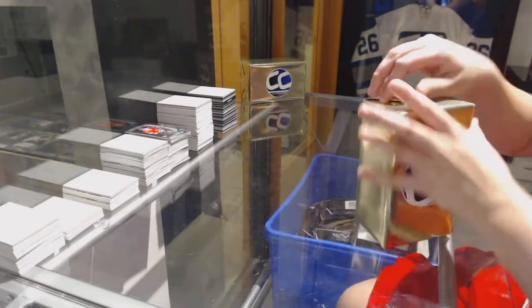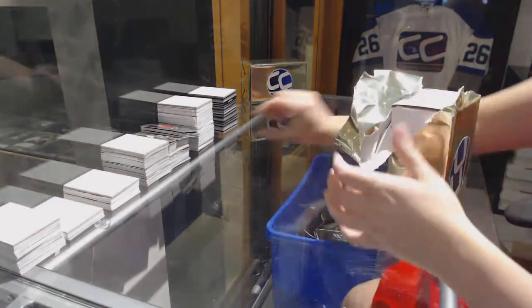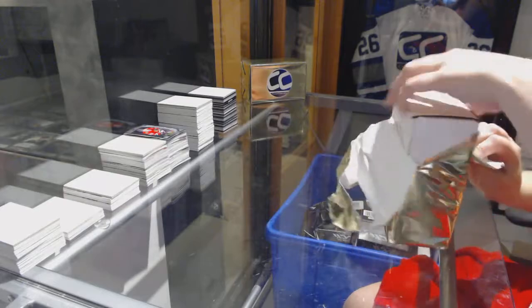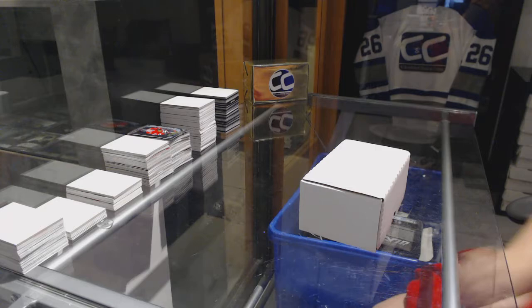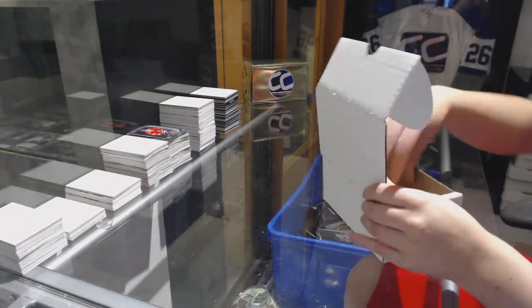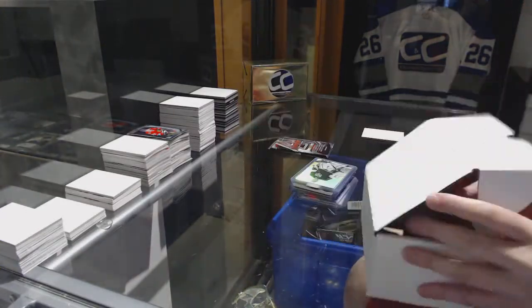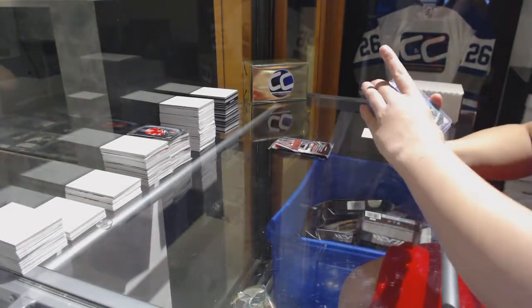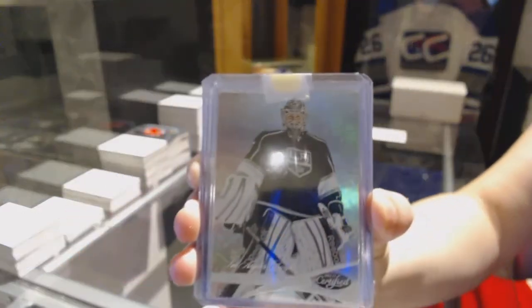Starting off CNC group break 7539, we've got the two CNC gold mystery boxes — Edmonton and Colorado. We've got a hot face from Certified for the LA Kings, Jonathan Bernier.